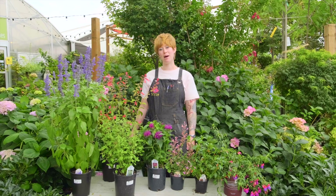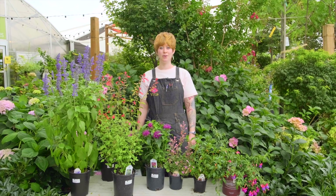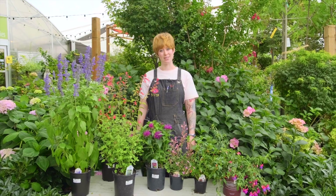Hello! Welcome back to Cornell Farms. My name is Josie. I work at the annuals and perennials department across the way called the patio. Today I want to introduce a few plants that are really good for hummingbirds, because I know almost all of us want to attract more hummingbirds to our yards. Whether you have a balcony or a big yard, you can definitely incorporate plants that will attract hummingbirds.